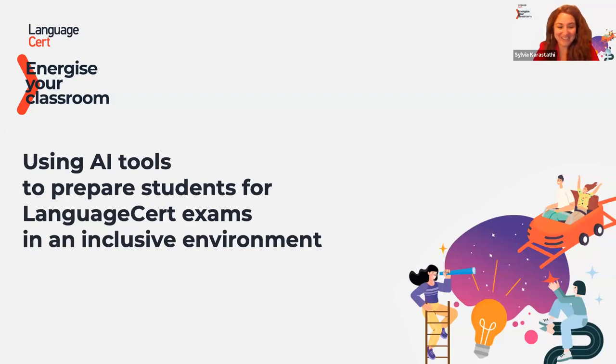Hi, and welcome everyone to this first session of the Energize Your Classroom series brought to you by our teacher training team here at LanguageCert. I'm Sylvia Karastathi and I'm head of teacher support for LanguageCert. We are so excited to have you with us here today. We're waiting for participants to join — please use the chat and write hello. We'd love to hear the city you're joining from.